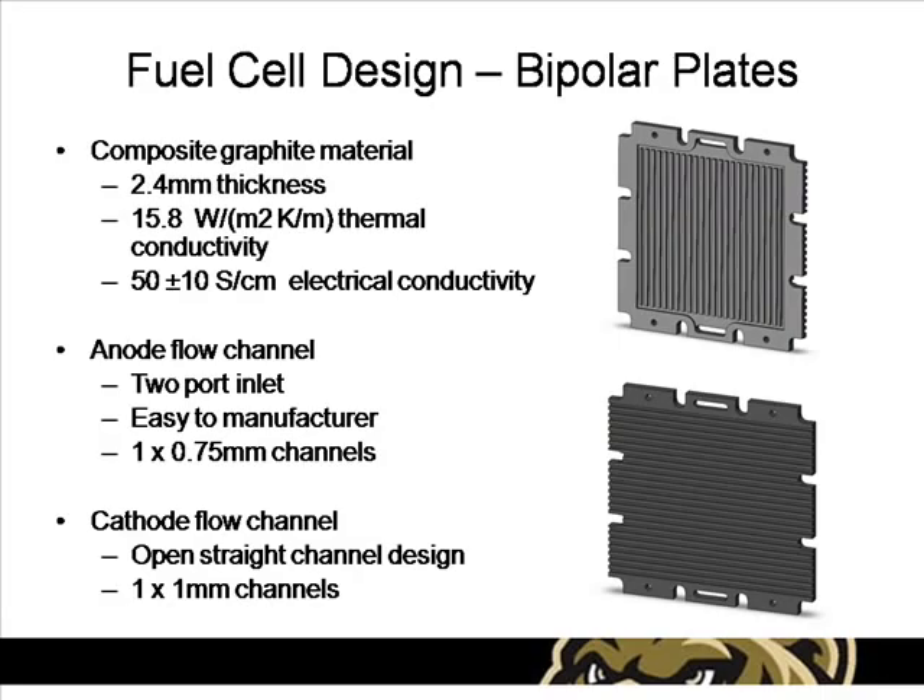The flow channel plates consist of a 2.4 millimeter thick composite graphite material which includes flow channels and manifolding. The anode flow channels are a simple and easy to manufacture straight channel design. The cathode flow channels use an open straight channel design that allows the fuel cell to use ambient air as an oxidizer.